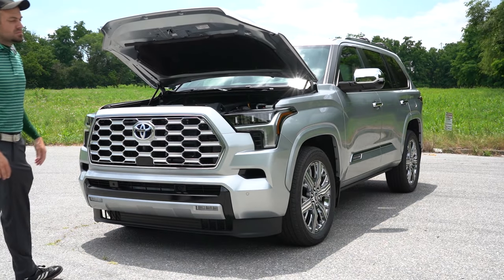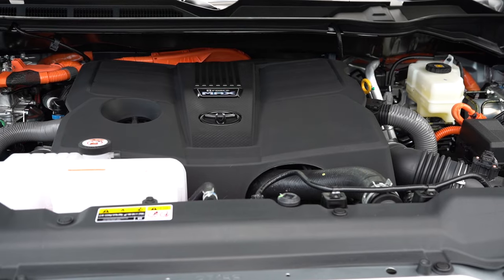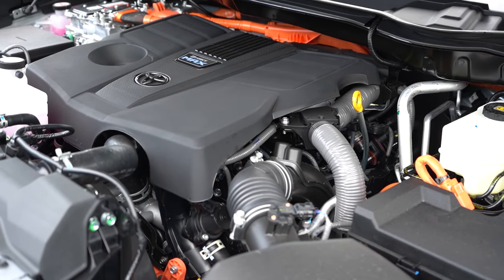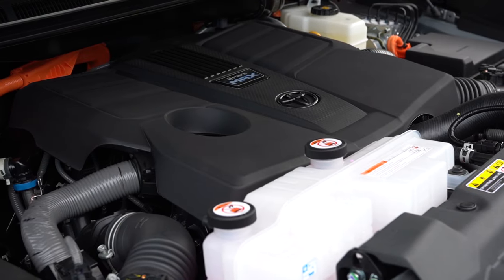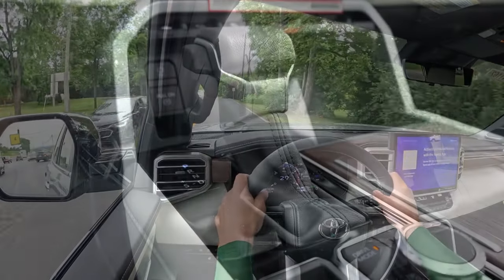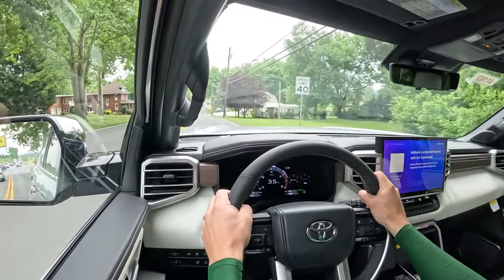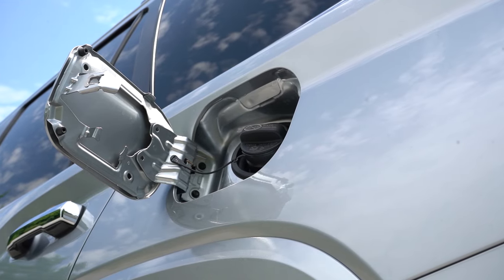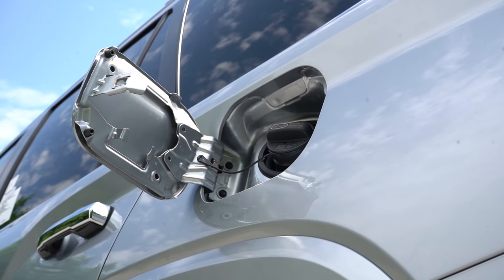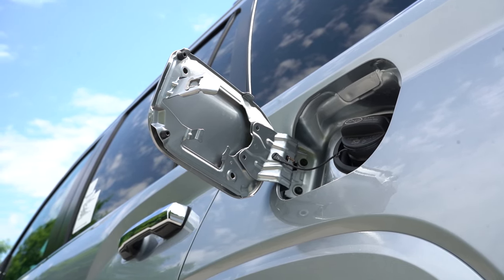Regardless of trim level, the powertrain on the Sequoia is the same: a 3.4-liter twin-turbo V6 hybrid putting out 437 horsepower at 5,200 RPM and 583 pound-feet of torque at 2,400 RPM, through a 10-speed automatic. Zero to 60 is approximately 5.6 seconds. MPG comes in at 21 city and 24 highway for rear-wheel drive, or 19 city and 22 highway for four-wheel drive, running on regular unleaded fuel.